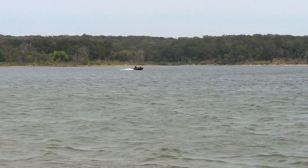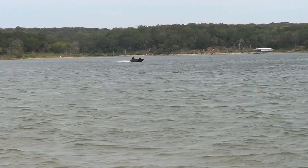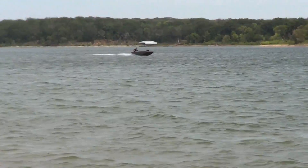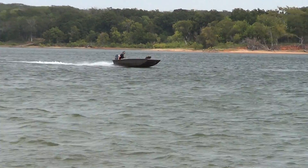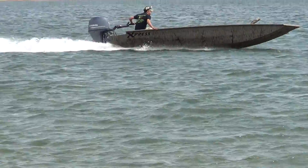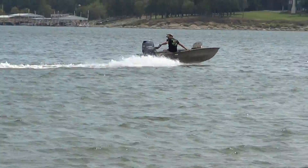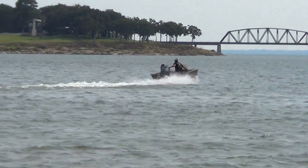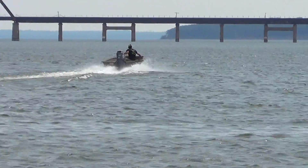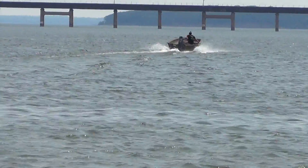Here comes a 2013 Express Drake Duck Boat 18-footer with a Yamaha four-stroke 50-horse tiller. It's all camoed as you can tell. Very nice looking boat. 2013 Express 18-foot duck boat with a 50-horse Yamaha four-stroke.